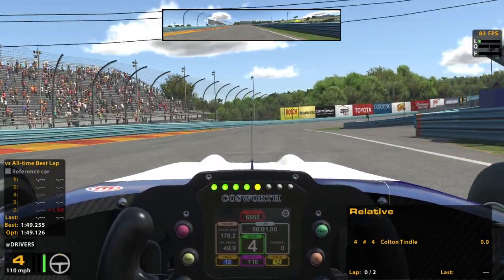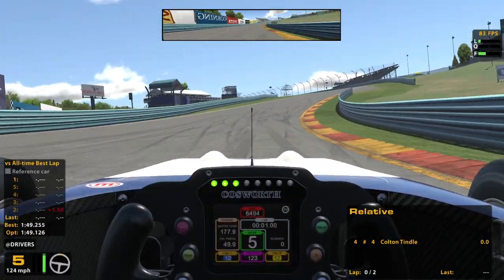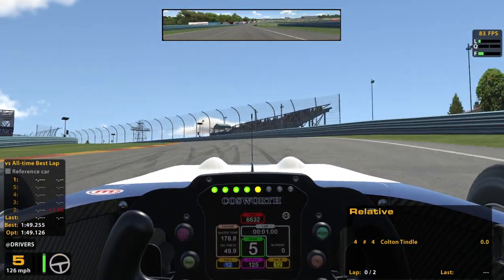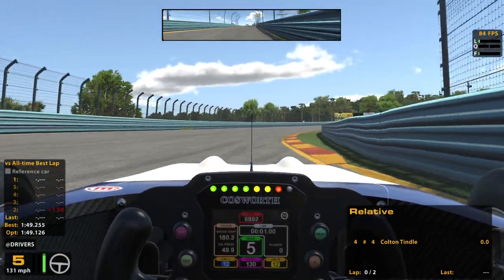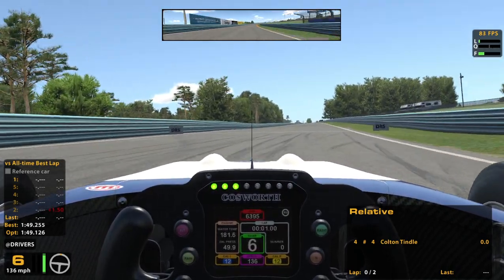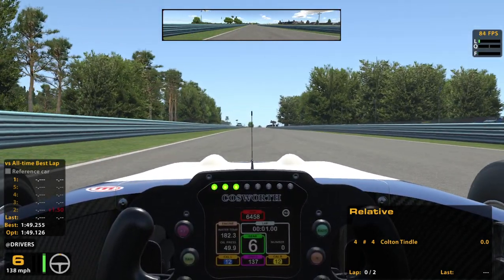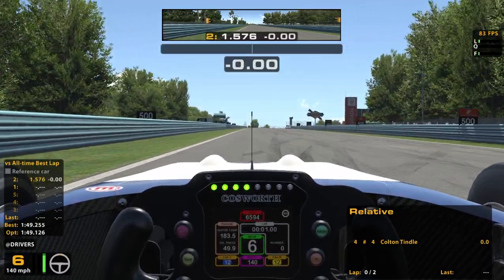I had some decent times in practice. This new car is definitely coming a lot more natural to me than that new touring car, though I have been making progress in that one as well. This one has just clicked with me a little bit quicker. We'll see if I make a bunch of terrible mistakes during the race and backtrack on that statement.